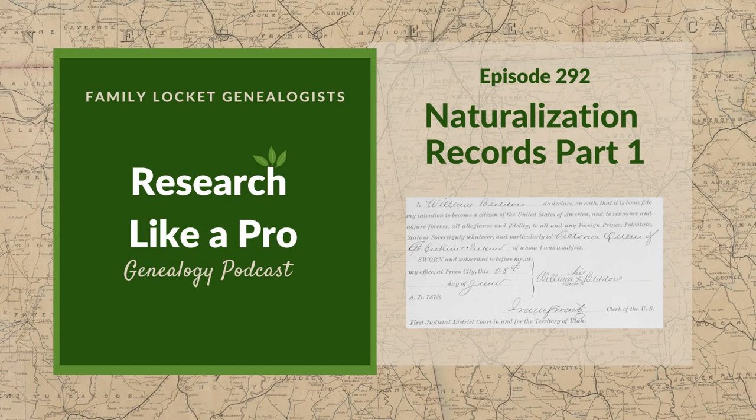Hi everyone, welcome to Research Like a Pro. I'm just loving this 14-day challenge — it's so fun. I am too, and especially since I'm tackling something that I've never researched before, and that is our Pennsylvania German emigrant, Johann Martin Schultz, who arrives in 1731 in Philadelphia from the area that was Hessen-Darmstadt in Germany.